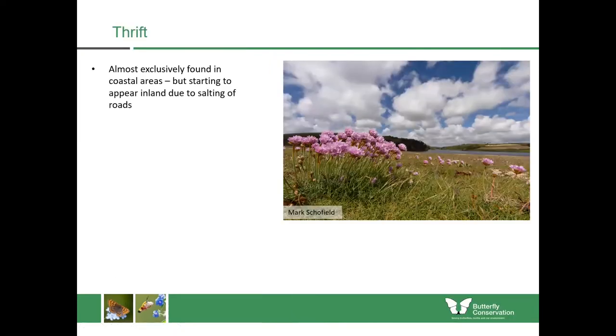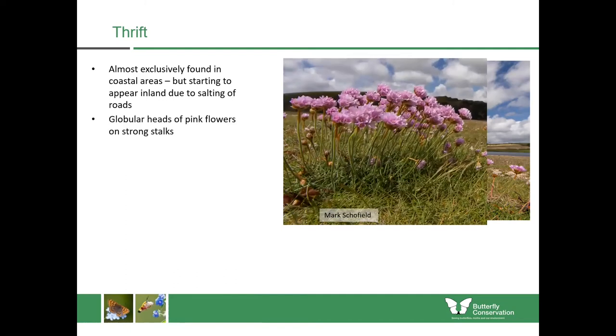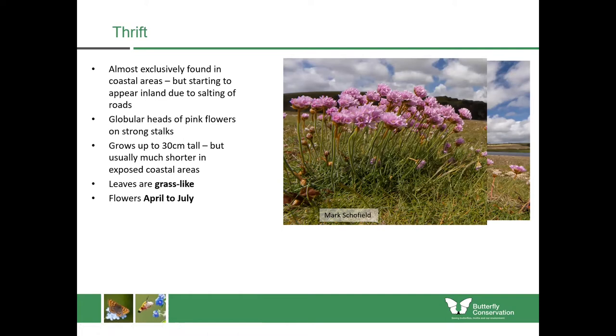Another plant which is a really good source of nectar for insects is thrift. You find it almost exclusively in coastal areas, but it seems to be moving more inland due to the salting of roads. Thrift is distinctive because it has globular heads of pink flowers on really strong stalks, good for withstanding the wind in coastal areas. There are no other plants like it. It can grow up to 30 centimetres tall but is usually much shorter in exposed coastal areas. The leaves are grass-like — long and thin. It flowers from April to July.